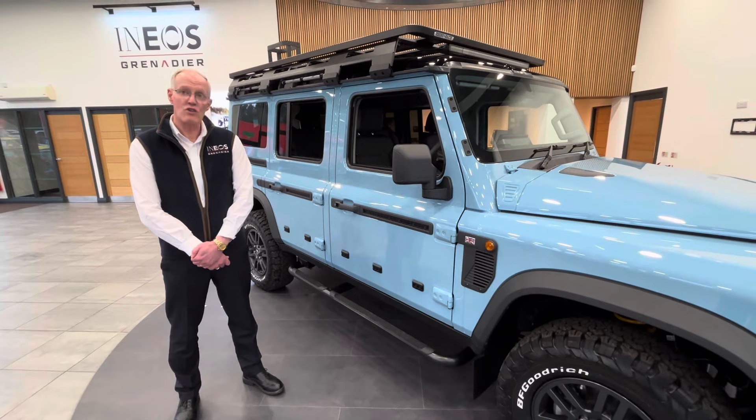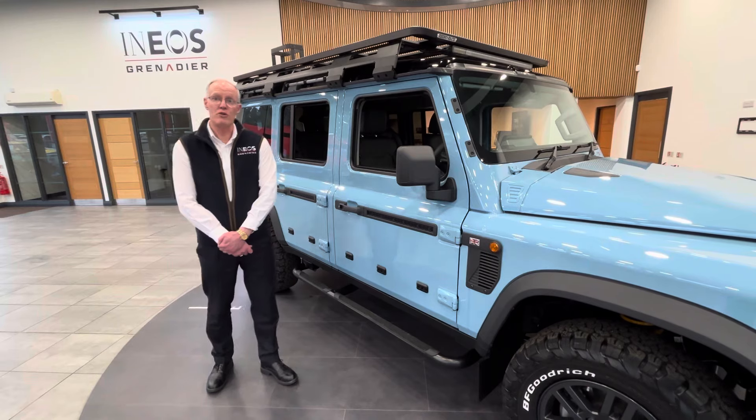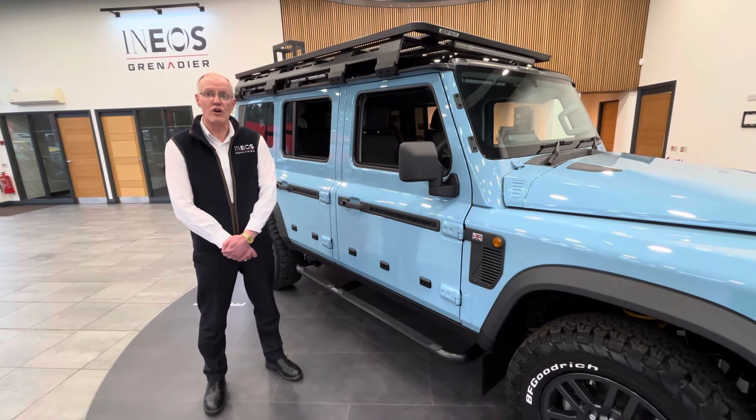All of the Grenadiers come with permanent four-wheel drive, a centre diff lock, and on some of the models you can have the options of front and rear diff locks — so fantastic off-road ability.